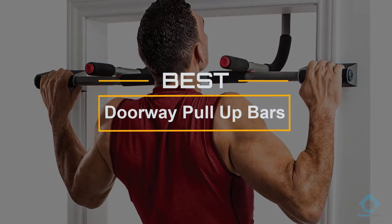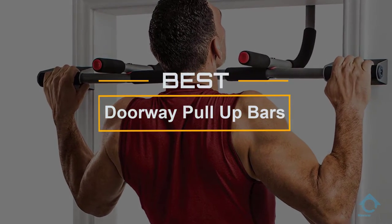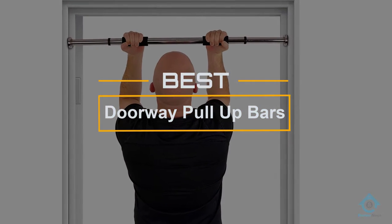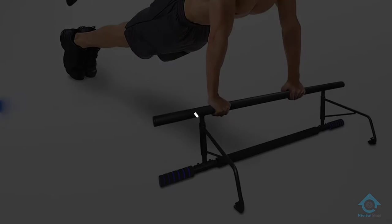If you are looking for the best doorway pull-up bar, here is a collection you have got to see. Let's get started — at any time you can click the circle for more info and real-time deals.